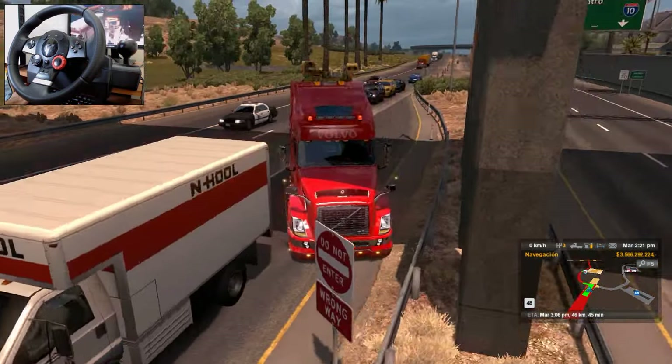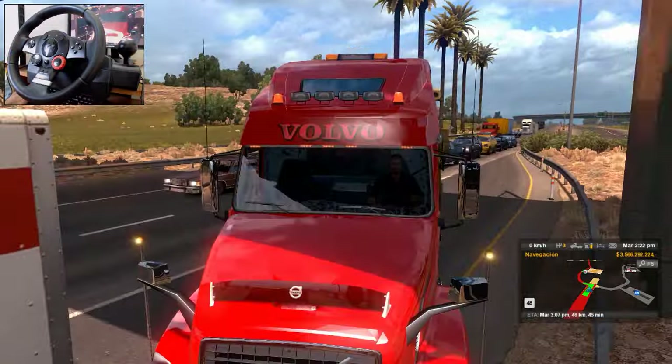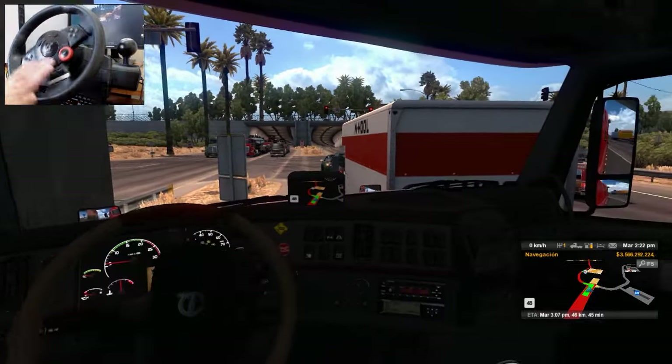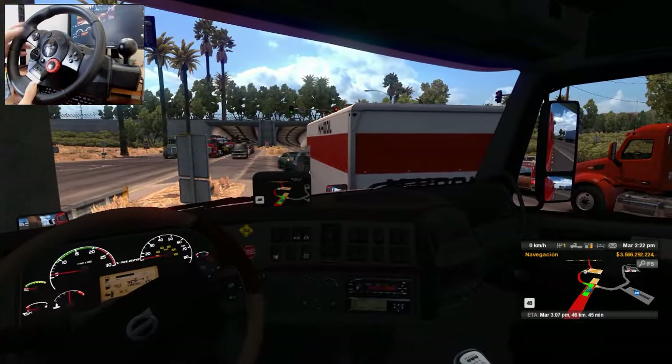Prendemos, también traemos rotativas, traemos cuatro rotativas. Y los foquitos por todos lados. Esto parece un árbol de Navidad, rojo con un buen de lucecitas. Ya nos faltan solamente 46 kilómetros. Creo que desde aquí ya vamos a estar entrando a la ciudad de Los Ángeles.